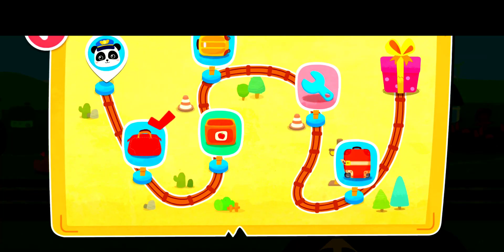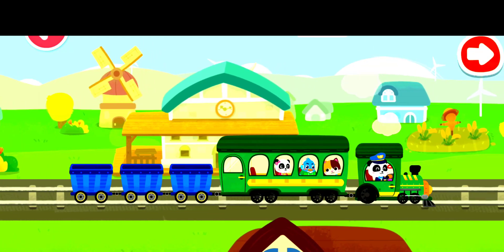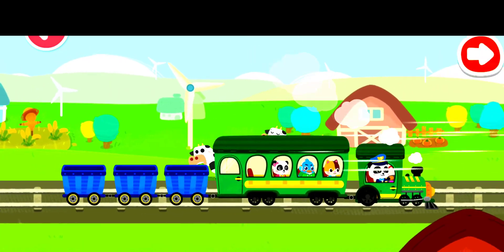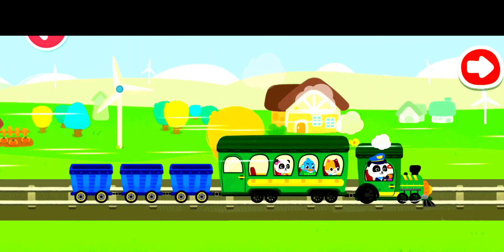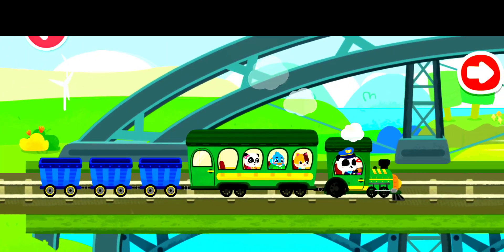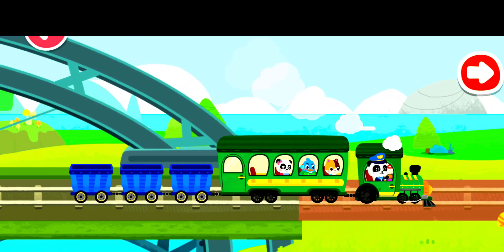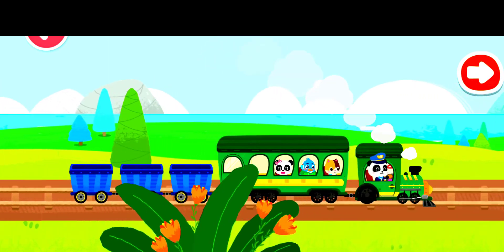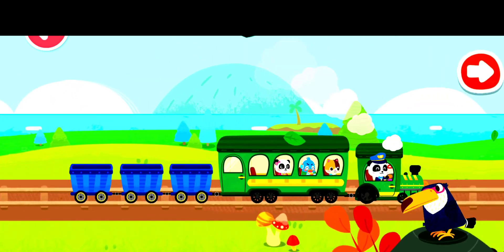The passengers are on board. Keep going. Over.